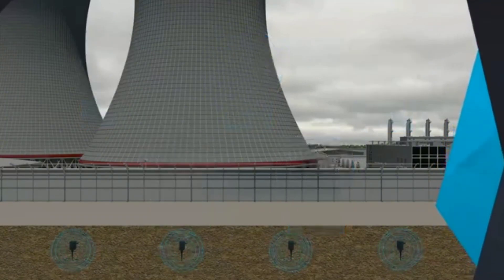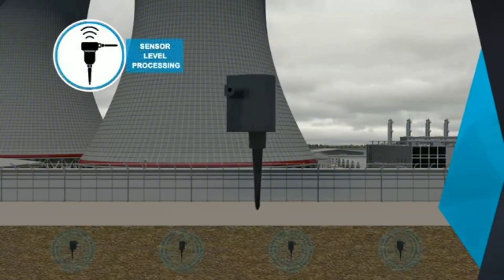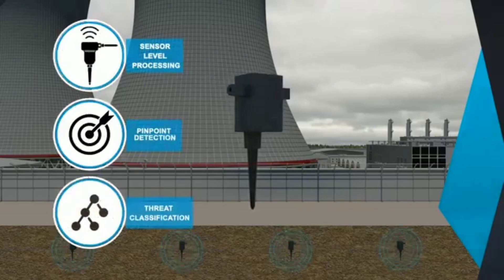Such as footstep, moving vehicles, digging, and other intrusions. It is suitable for the security needs of sites of all sizes — large sites such as power plants, communications sites, agricultural areas, detention facilities, and strategic locations.